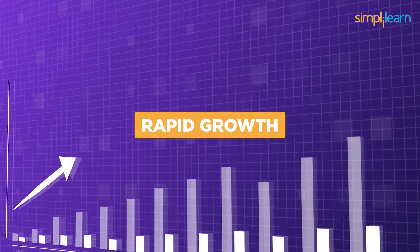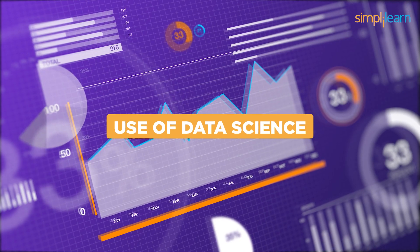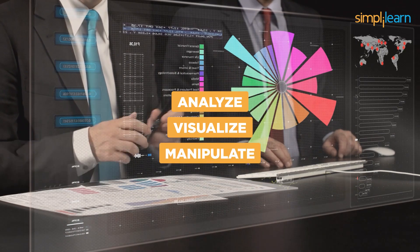With businesses looking for rapid growth with the help of data, the use of data science in organizations is playing a crucial role. Data science techniques are widely used to analyze, visualize, and manipulate business data and draw conclusions.